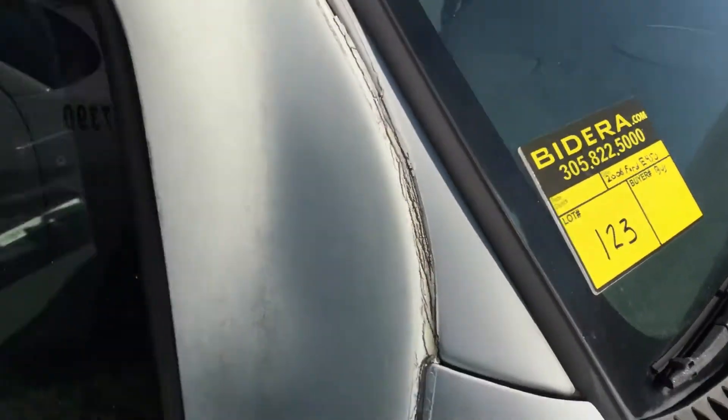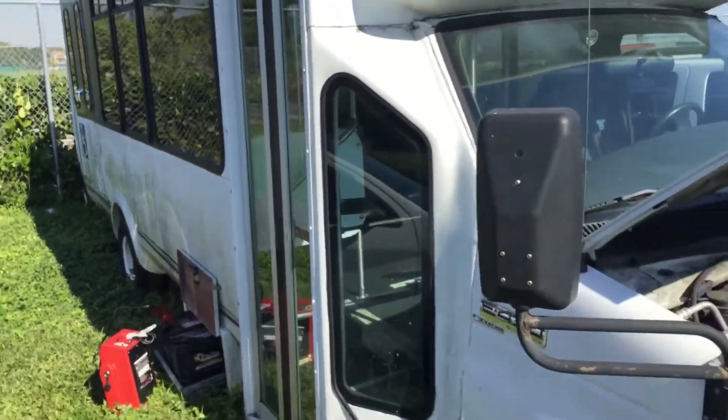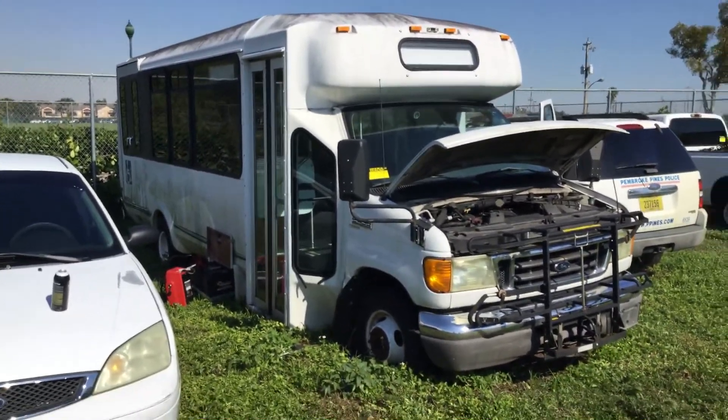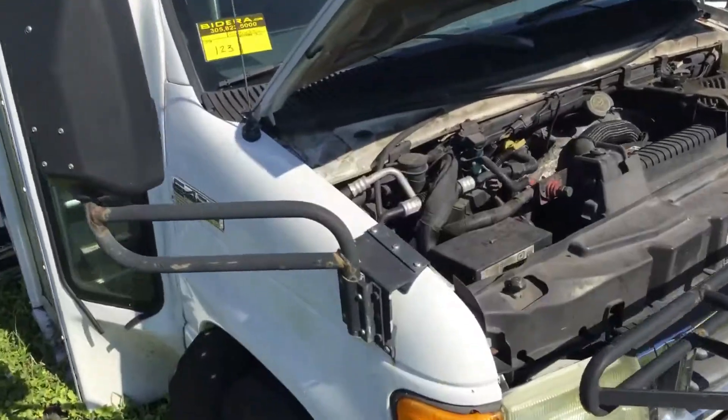Lot number 123 is a 2006 Ford E450. This is a bus, 20 passenger. I think it's made by Aerotech.